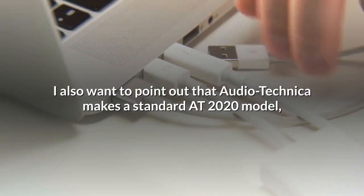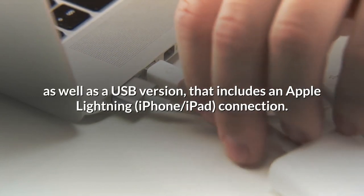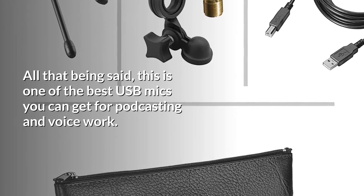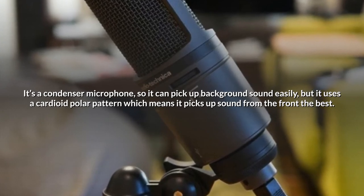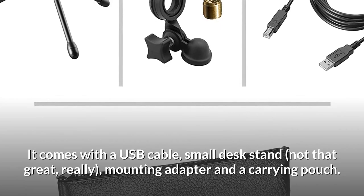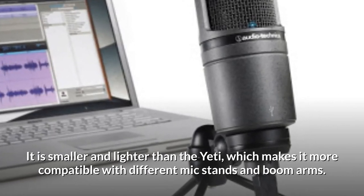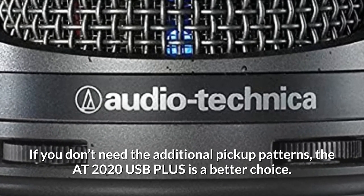Audio-Technica also makes a standard AT2020 model that uses an XLR connection, as well as a USB version that includes an Apple Lightning connection. All that being said, this is one of the best USB mics you can get for podcasting and voice work. It's a condenser microphone, so it can pick up background sound easily, but it uses a cardioid polar pattern which means it picks up sound from the front the best. It comes with a USB cable, small desk stand, mounting adapter, and a carrying pouch. It is smaller and lighter than the Yeti, making it more compatible with different mic stands and boom arms. If you don't need additional pickup patterns, the AT2020 USB Plus is a better choice.